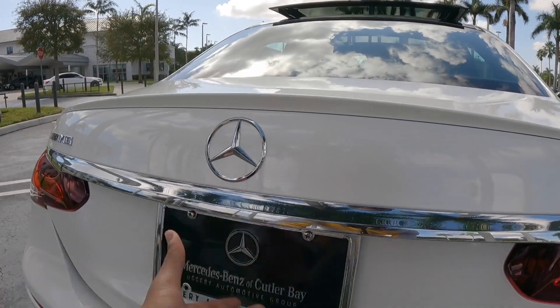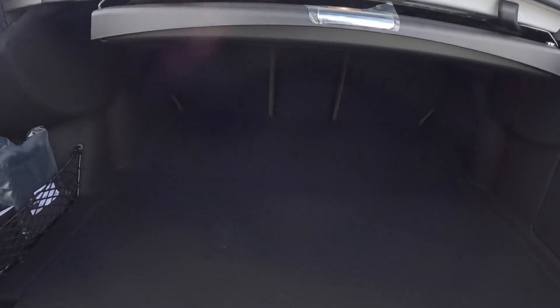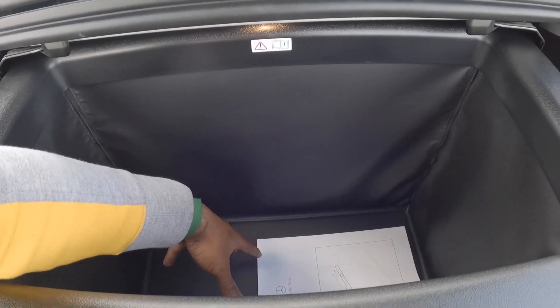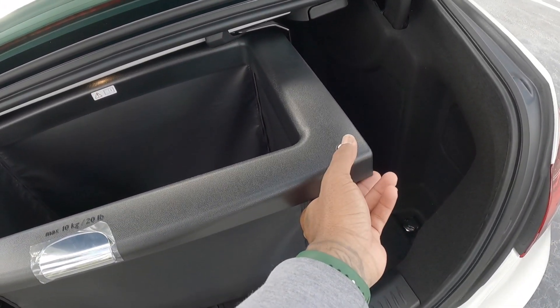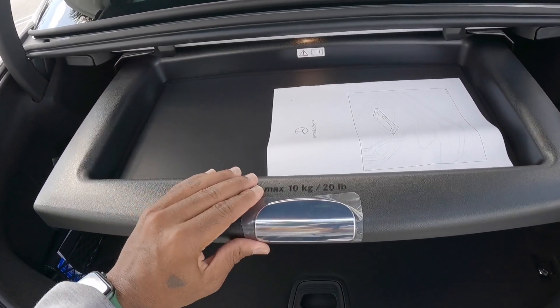Opening up the cargo area — this has a power-opening trunk. It looks to be around 16 cubic feet of space; Mercedes doesn't list the exact figure on their website so I'm estimating 16-plus cubic feet. Underneath there's underfloor storage — a nice feature. Press down on it and it reveals a deep storage area where you can put a purse or small items so they don't roll around. Press the button and it becomes a tray again. You can also fold the seats down if you'd like.